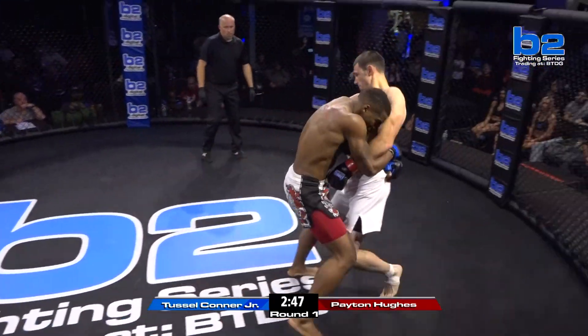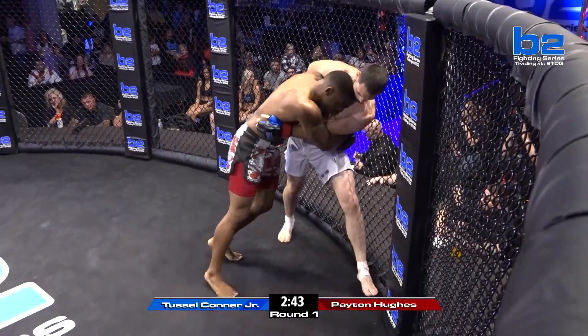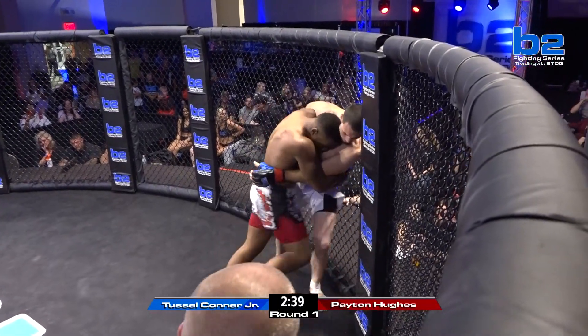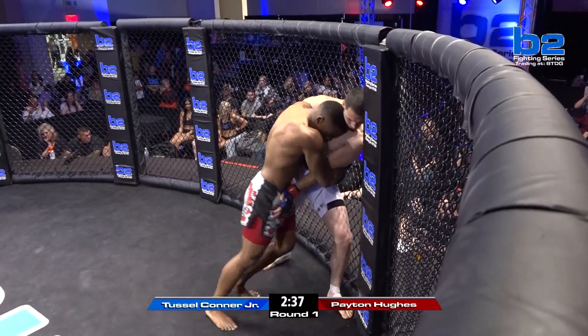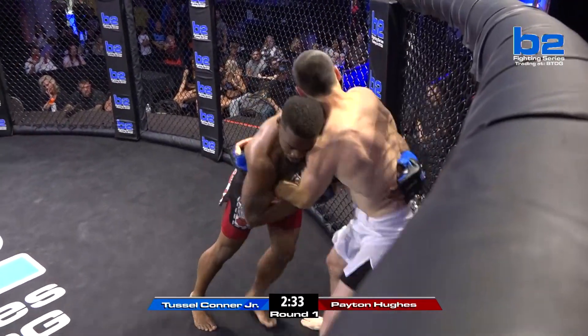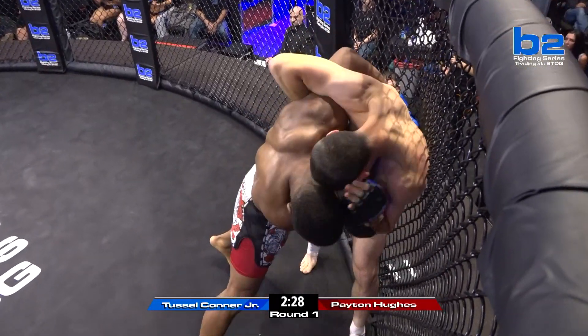Peyton stooped down to get the body lock. He grazed him, but he didn't rock him at all. Tussle Connor Jr. on this body lock here — Peyton Hughes is starting to work the left side underhook in. But this is what Tussle talked about: grinding Peyton out. He said he knows Peyton's slick on the ground, but he can grind him out up against the cage and take him into deep waters.